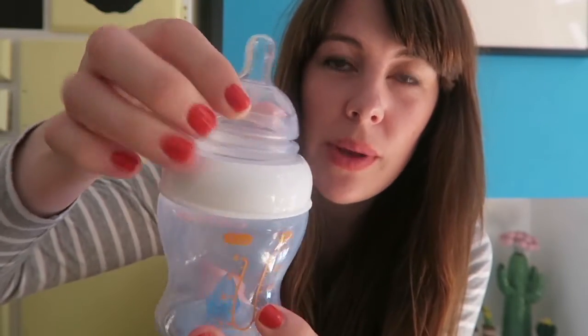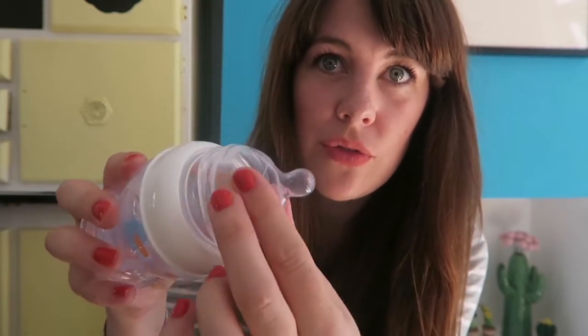She has an accordion-type top that means that the baby will feed from it in a similar way that she'll feed from the breast, which is very different from any of the other types of bottles that we tried.